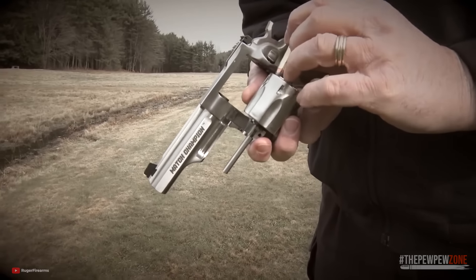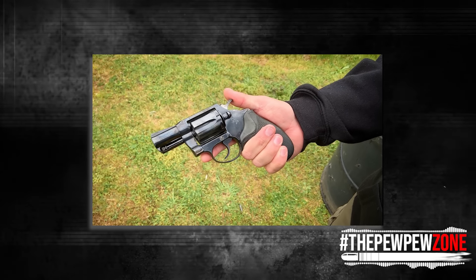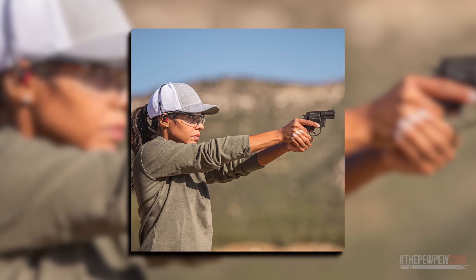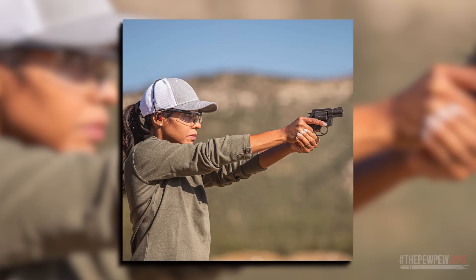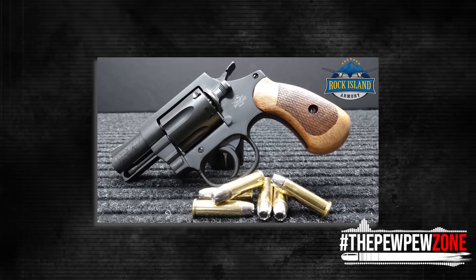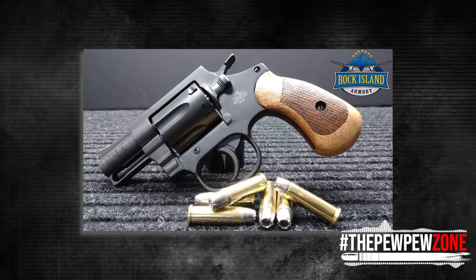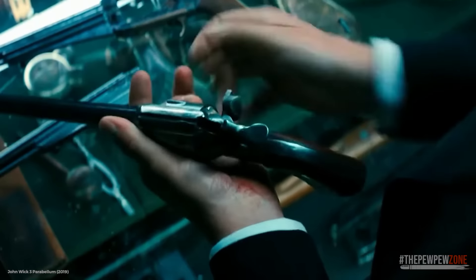As a shooting platform, revolvers are known for their reliability and simplicity, and the M206 is no exception. With fewer moving parts than most semi-automatic pistols, a revolver is less prone to malfunctions and is easier to maintain. The M206 is a double-action revolver, which means it can be fired by pulling the trigger without manually cocking the hammer each time. This makes it a good option for those not experienced with firearms or looking for a simple self-defense weapon. The M206 has two drawbacks — the first is its ammo capacity. Like all six-shot revolvers, it has a limited capacity compared to many semi-automatic pistols, which can be a disadvantage in self-defense situations where more than six shots may be necessary.